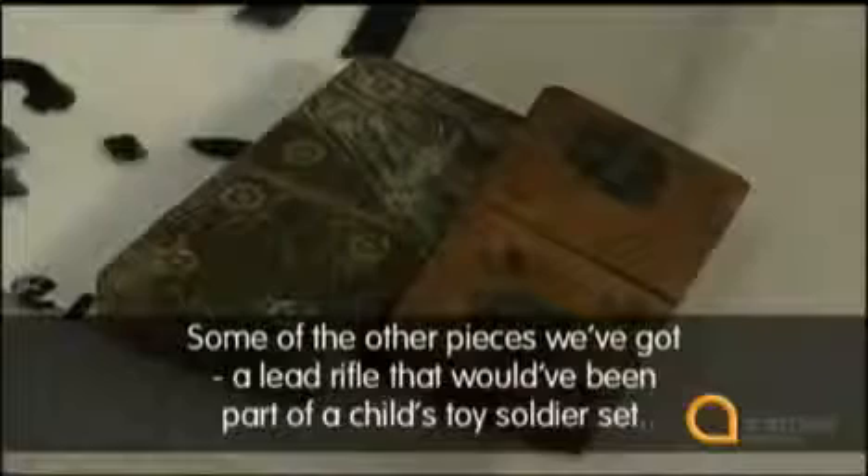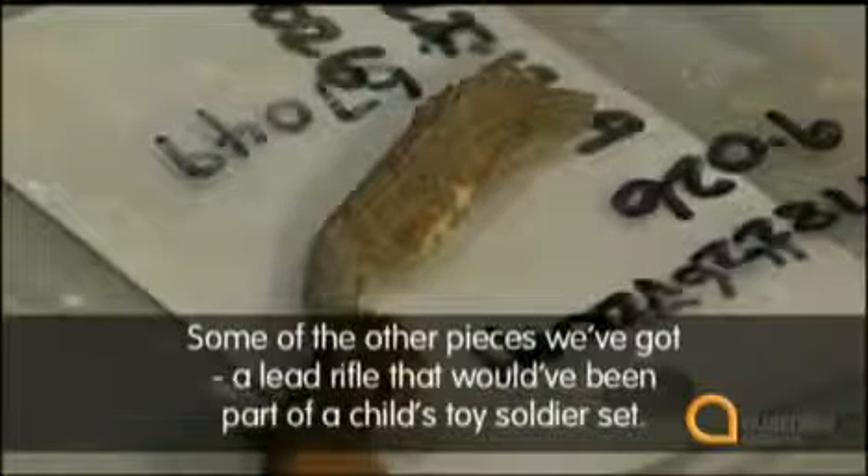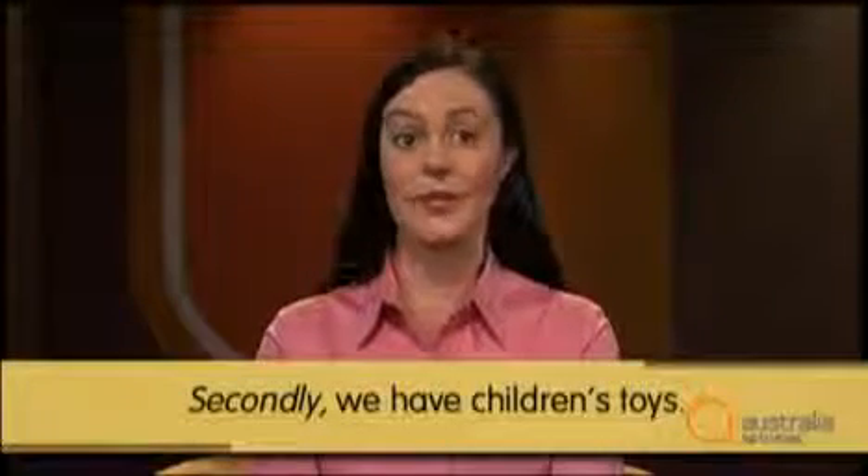What's the next group? 'Some of the other pieces, we've got a lead rifle that would have been a part of a child's toy soldier set.' So the second category is children's toys. Again, he could have introduced this by saying 'second' or 'secondly': 'Secondly, we have children's toys.'